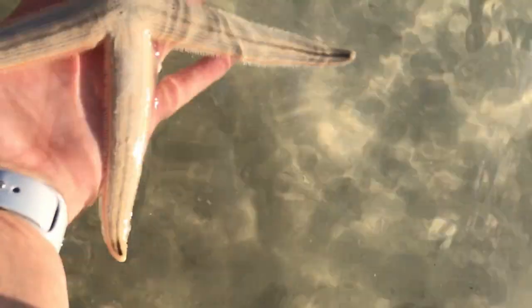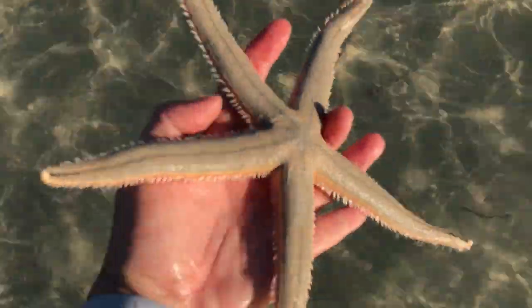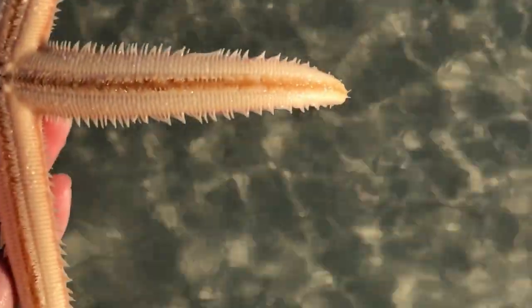Another gray sea star. These guys are kind of gray, kind of tan, but kind of gray. And then they have this beautiful stripe going through the middle. You can see all of his feet underneath — his little feet and little legs moving.